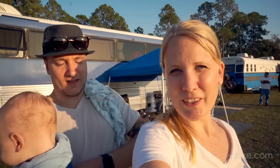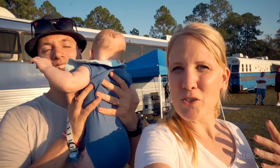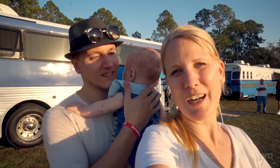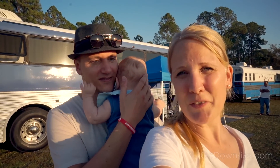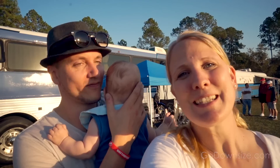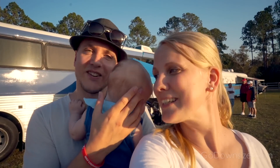We would love to feature you on the channel because we love showing you guys how you can actually live in a different way. So let us know. See you guys next time — we need to get Max to bed, this little dude needs to go to bed.